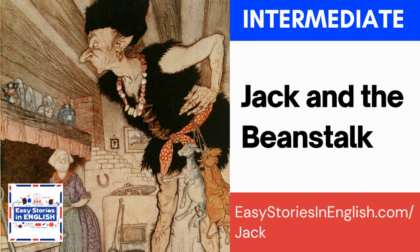Welcome to Easy Stories in English, the podcast that will take your English from OK to good and from good to great. I am Ariel Goodbody, your host for the show. Today's story is for intermediate learners. The name of the story is Jack and the Beanstalk. You can find a transcript of the episode at easystoriesinenglish.com/Jack. This contains the full story as well as my conversation before it.